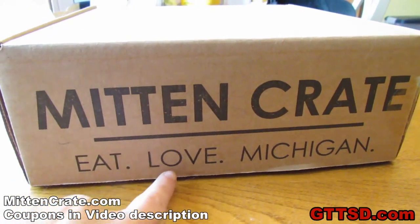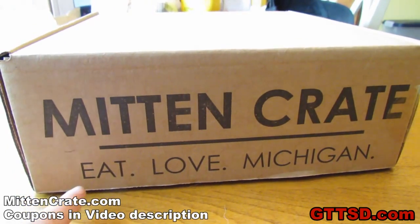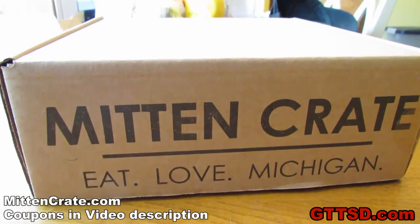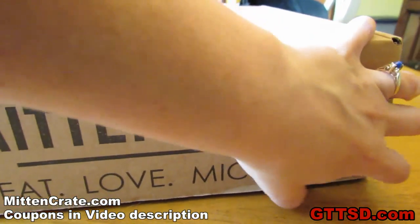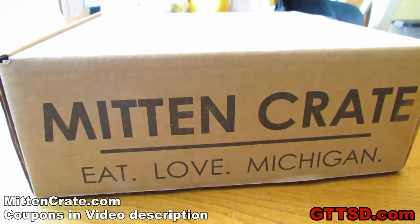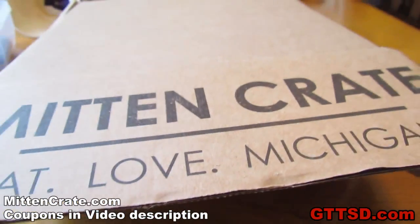This is a mitten crate. Eat, Love, Michigan! I like to eat, I like love and I like Michigan! So, let's check it out! You can get these at mittencrate.com. Basically, what they are is they are a monthly subscription service to a box full of stuff from Michigan. Let's open it up!